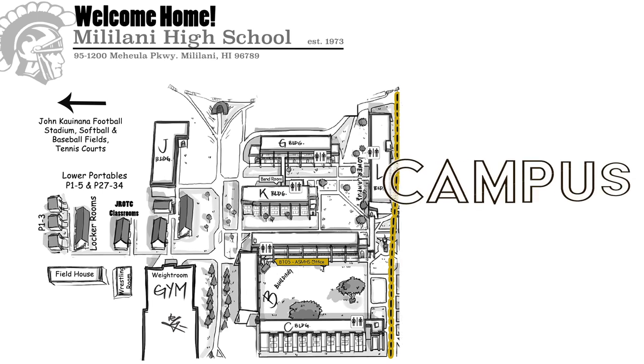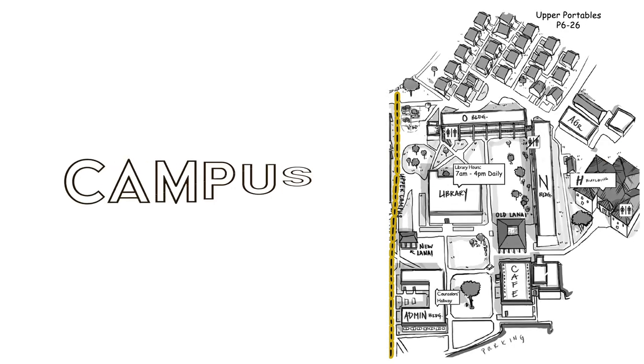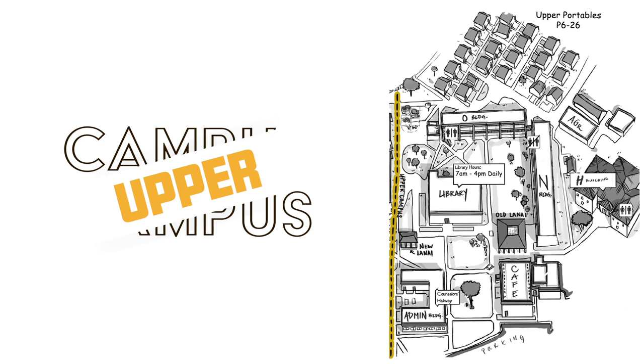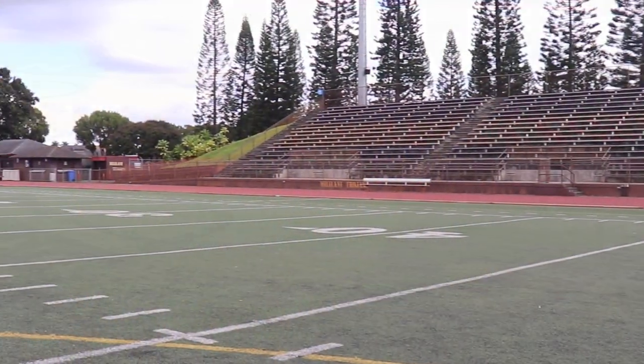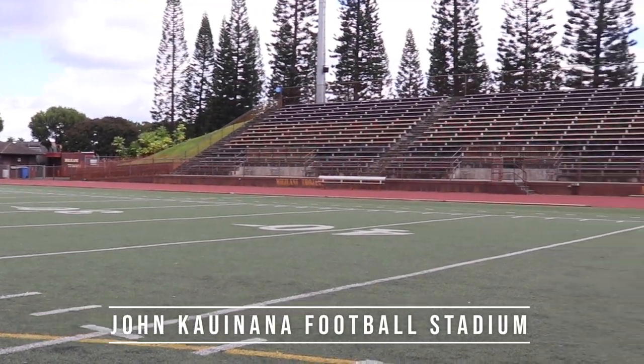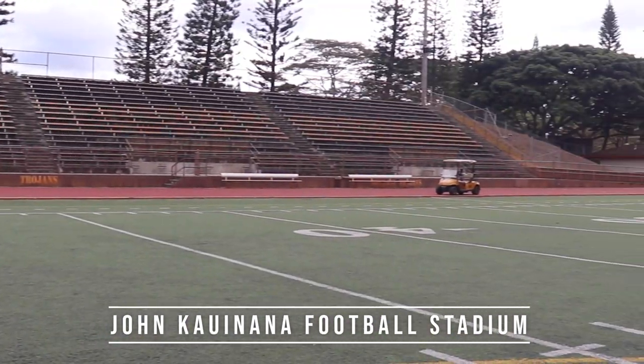To the left of the administration building is what we call lower campus, and to the right is what we call upper campus. Let's first check out the lower campus starting with the John Kawinana Football Field, named after our former football coach and athletic director.